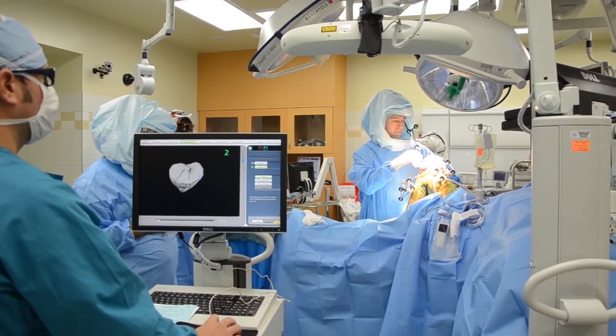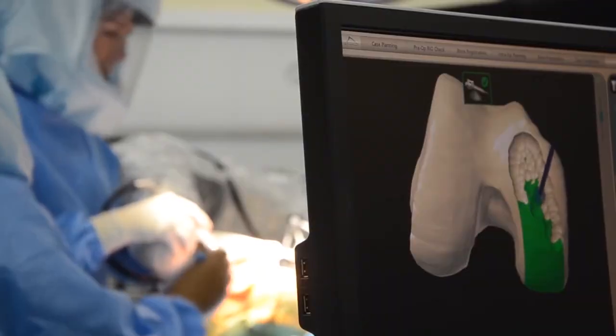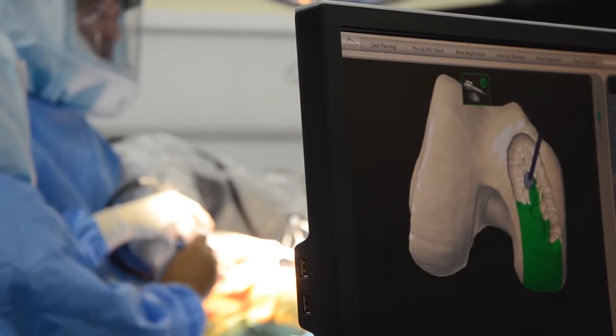There's no additional cost for this. This is part of the standard total knee, total hip, or partial knee procedure. There are no additional charges with it at this point.